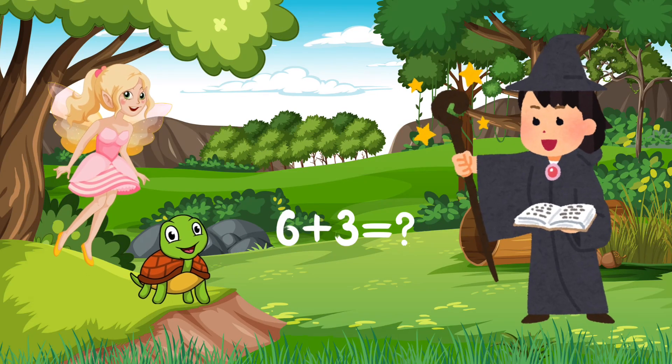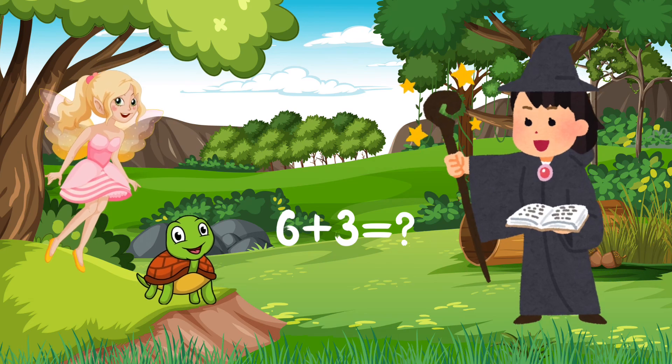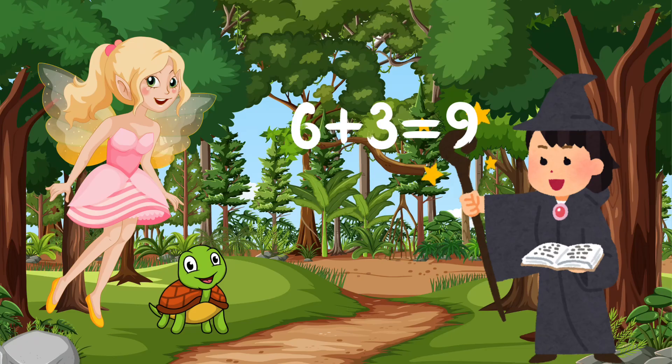Let's solve the next puzzle: 6 plus 3. We have 6 and count 3 more numbers. It's 7, 8, 9. Yay, the answer is 9.